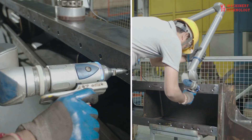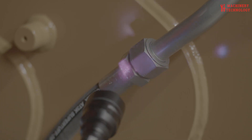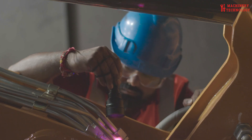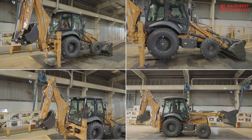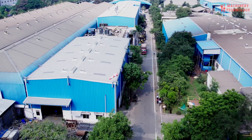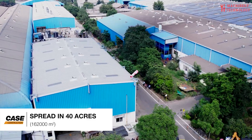The sheer scale of operations here — from the raw material docks where components undergo rigorous physical and chemical testing to the bustling fabrication shop — is impressive. This plant is one of Case's eight global manufacturing hubs, serving not only the fast-growing Indian market, but also exporting equipment to over 75 countries worldwide.